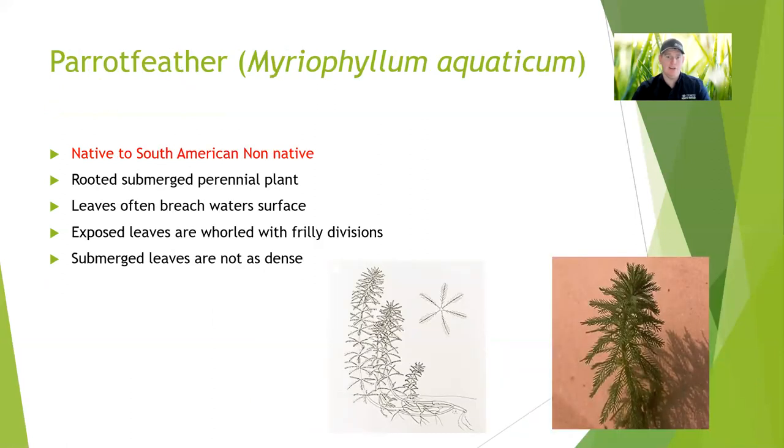Parrot feather is another non-native. It's kind of a goofy looking plant to me — the leaves almost kind of remind me of pine needles from a Christmas tree, so that's the description I'm going to stick with for this video. They root on the bank and then will grow in two to four inches of water or more. The leaves are often branching and they will breach the water surface, so you can have leaves that are submerged and leaves that are emerged from the water, and those are both going to look a little different. But overall, this plant is going to pretty well just stay green through and through.